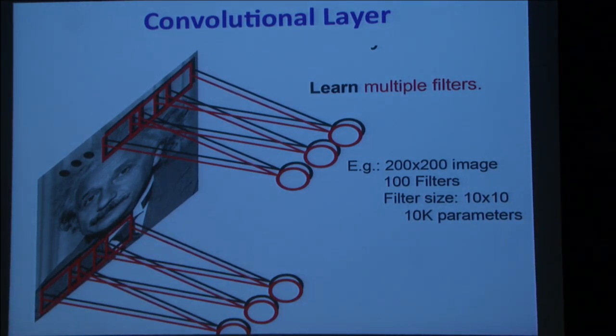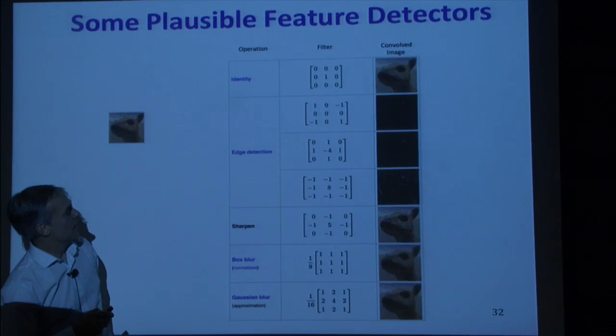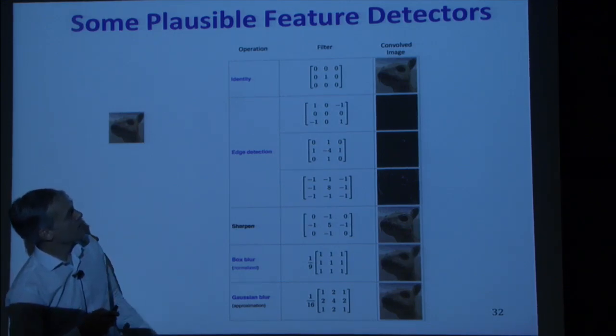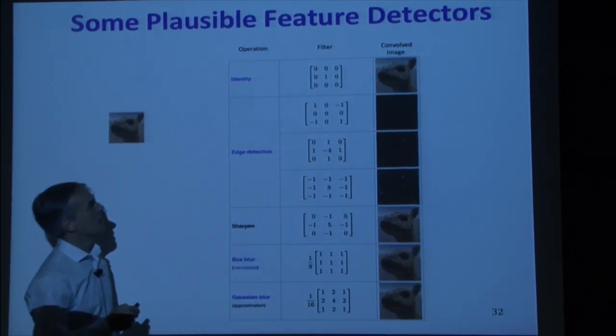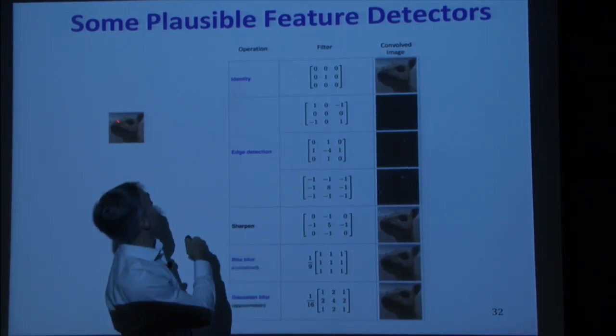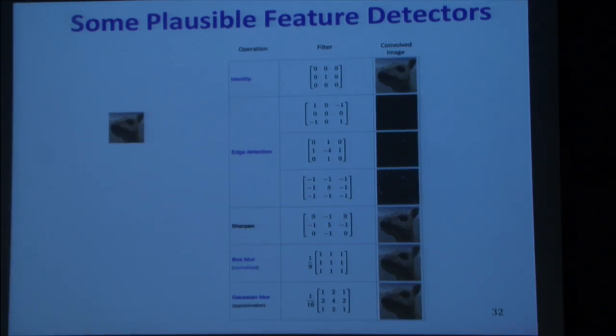The learned filter picks up on patterns where something white is to the right of something dark — a light-dark edge. That's what shows up in the feature map: it's detecting an edge of a particular orientation. We learn many such filters. At the lowest level, you learn different kinds of edges. Small 3×3 patches can do things like edge detection — a filter with a diagonal pattern of positives and negatives looks for edges slanted at a particular orientation.